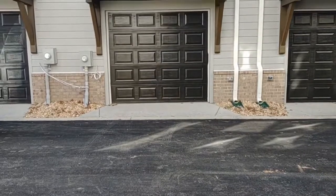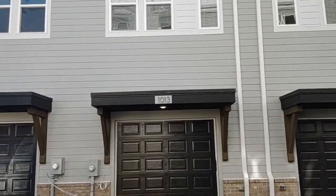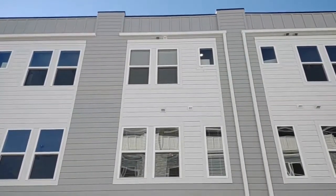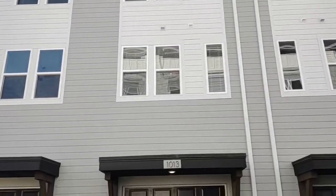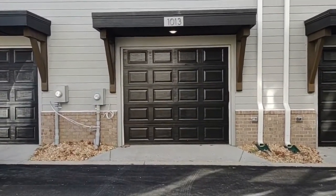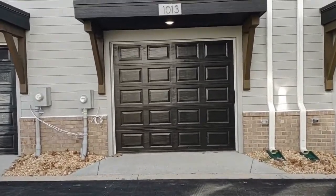And last but not least, this is your rear entry garage. For more information about this home or information about how to apply, please visit www.touchpointpm.com. Thank you.